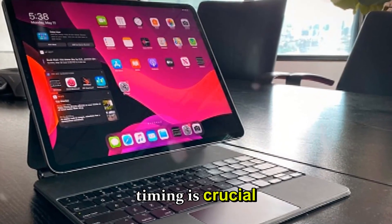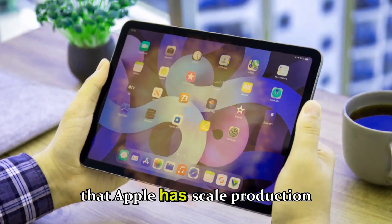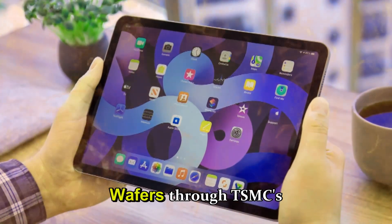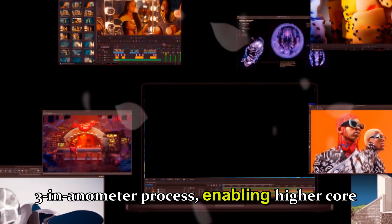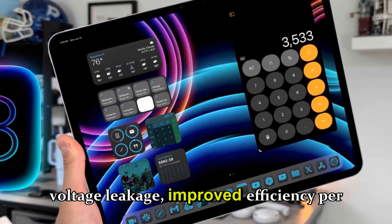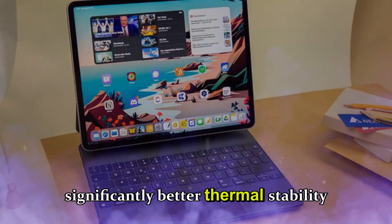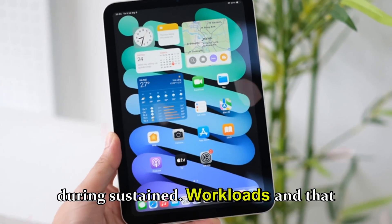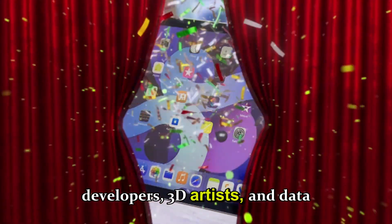And this timing is crucial because it aligns with multiple supply chain reports that Apple has scaled production for M5 wafers through TSMC's second-generation 3-nanometer process, enabling higher core counts, lower voltage leakage, improved efficiency per watt, and significantly better thermal stability during sustained workloads. And that means creators, filmmakers, developers, and 3D artists are going to see real-world improvements.